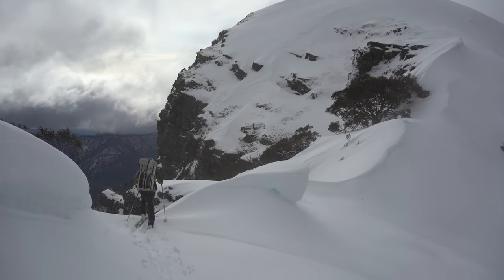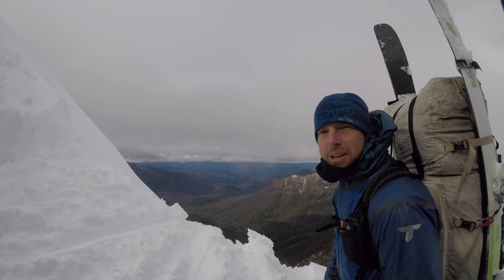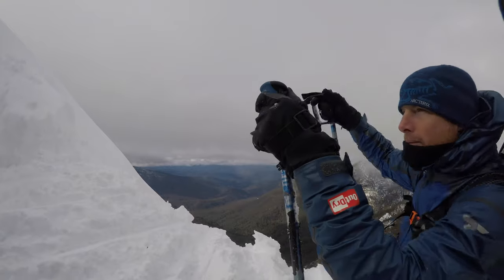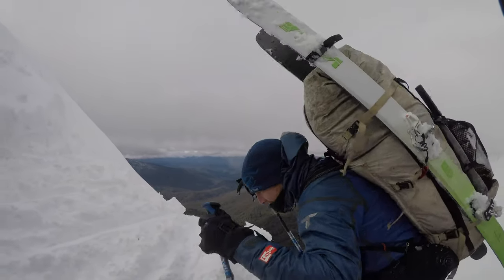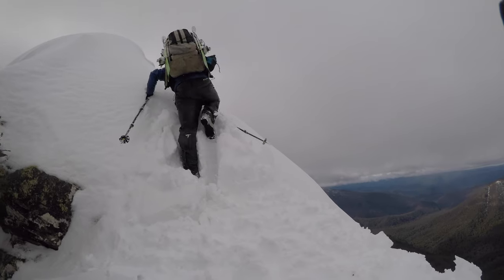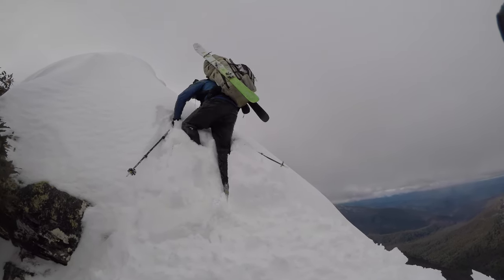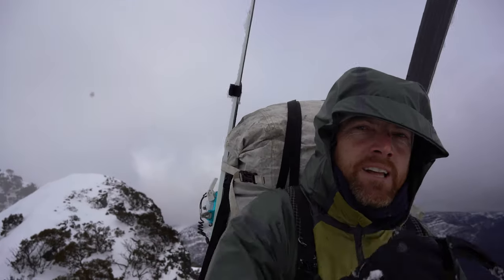We're going to stick to the ridgeline here. A little bit worried about the potential for some wet slough avalanche sort of stuff, so staying away from the slopes. Just got to kick steps up this little ridgeline — soft snow. Thankfully someone kicked steps for me to make it a bit easier.